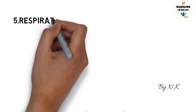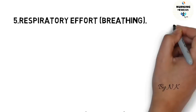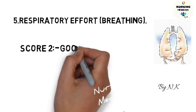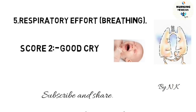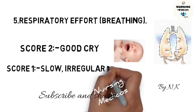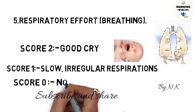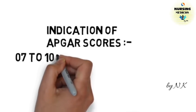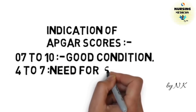The fifth category is respiratory effort. If the score is 2, the baby will cry well. If the score is 1, the baby's response will be slow and irregular respiration. If the score is 0, there is no breathing. Regarding interpretation: an Apgar score of 7 to 10 indicates good condition; 4 to 7 means the baby needs stimulation.